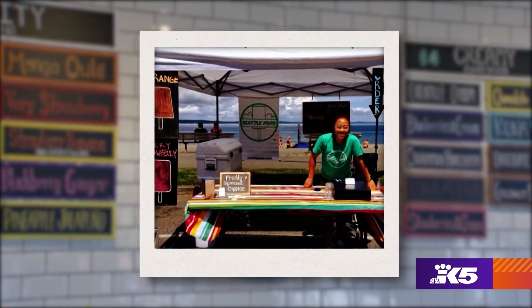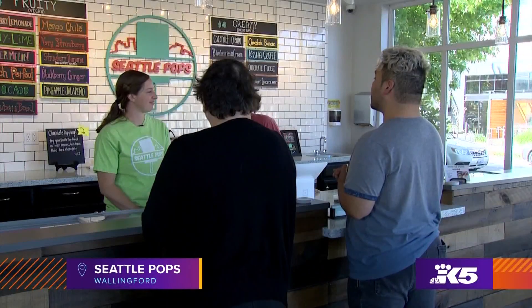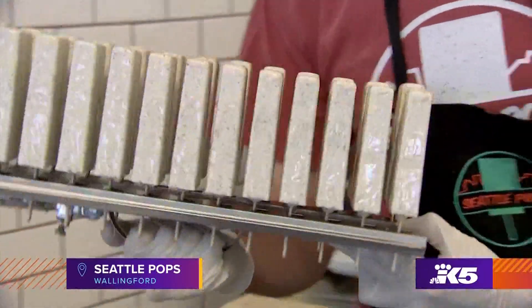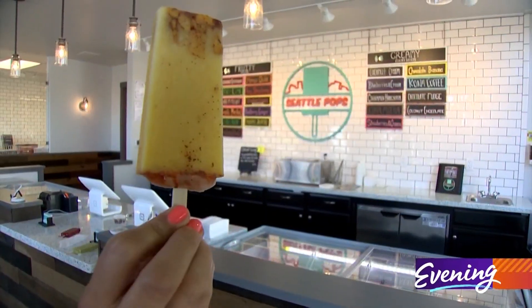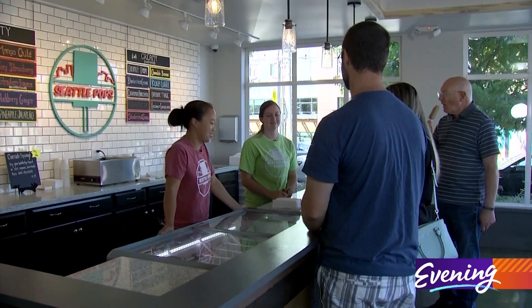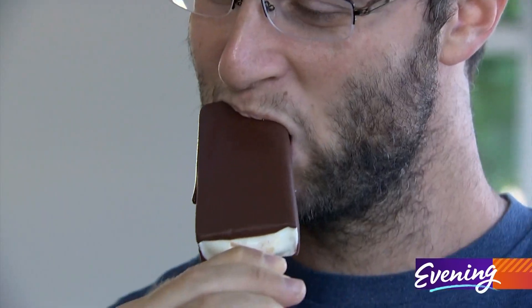Seattle Pops started as a small family-run operation. Now you can find them at more than a dozen farmers markets across the city and at their Wallingford storefront. The artisan popsicles are handmade using fresh, locally grown ingredients, and the flavors are unique — from blackberry ginger to mango chili and avocado. You can even top them with something extra sweet: chocolate dipped popsicles. They're a thing.